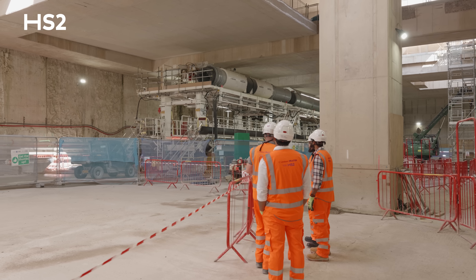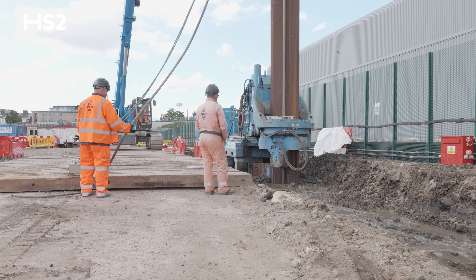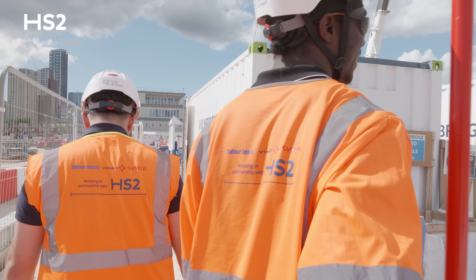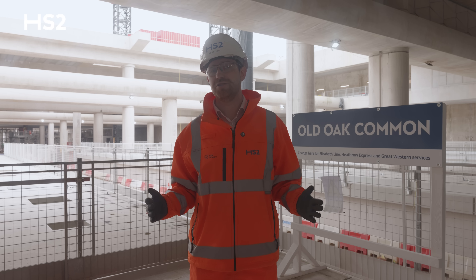More than 2,000 people continue working here at Old Oak Common every day, and we've now welcomed our 150th apprentice to the team since starting in 2019, leaving a skills legacy for the construction industry.